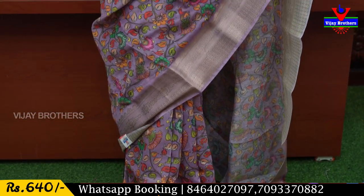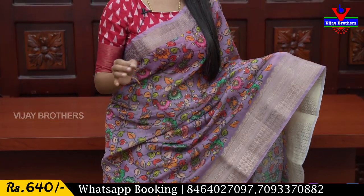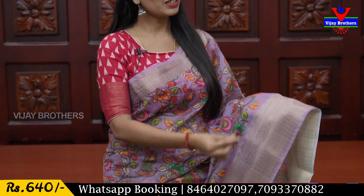It's a light purple sari, and all sides have a little bit of border. If you want to see, we have a golden zari weaving. We have a 2-inch border with zari weaving, and the same border continues with an extended golden zari weaving border.